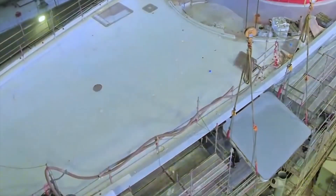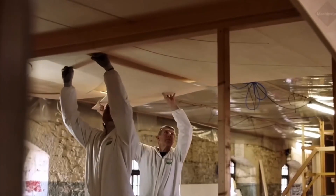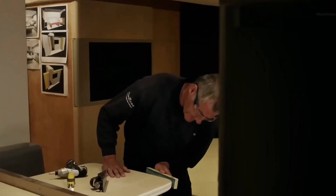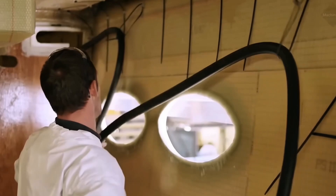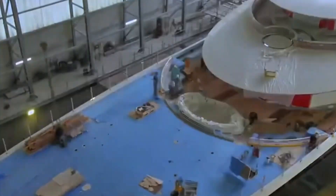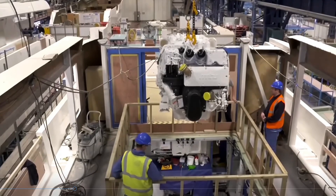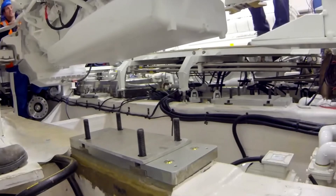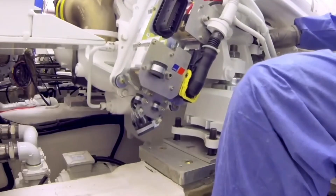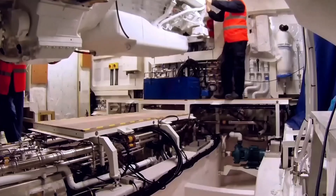Once complete, the hull and superstructure are united, marking an important milestone in the yacht's formation. The cabins are then integrated, and the meticulous process of installing fixtures, wiring, plumbing, and other mechanical systems can begin. The main engine and electronics are installed, maneuvering thrusters are set up, and navigational aids are fixed in place. Safety equipment such as life rafts, fire extinguishing systems, and distress signals are also meticulously integrated.